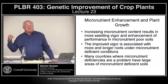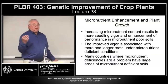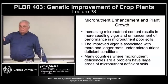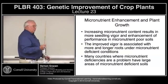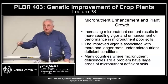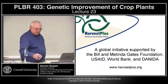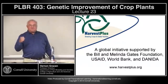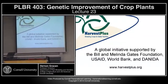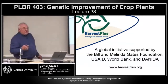Many countries where micronutrient deficiencies are worst are plagued with soils that are micronutrient-deficient. It seems like a no-brainer: if you have all of these nutrient-deficient soils and abiotic stress tolerance issues in parts of the world, and you could develop varieties that would grow better under those conditions, those varieties would be higher in micronutrients and would remedy the major diseases caused by micronutrient deficiency. The Gates Foundation, USAID, the World Bank, and Danida started the Harvest Plus organization to address this.